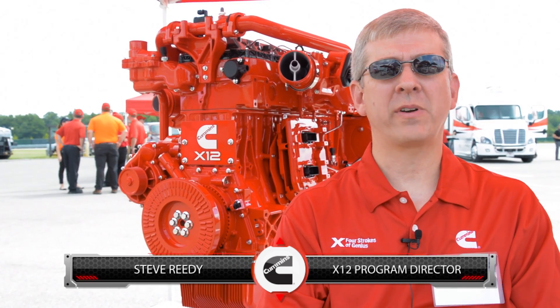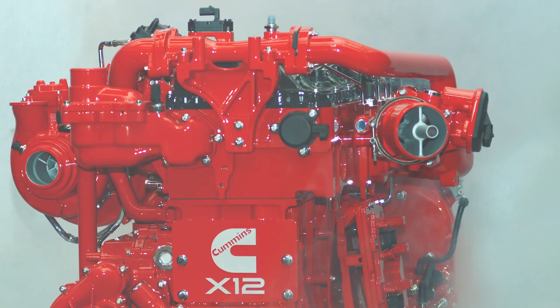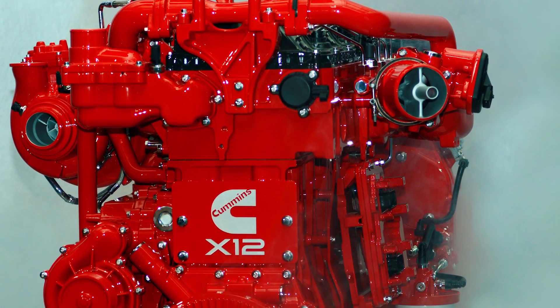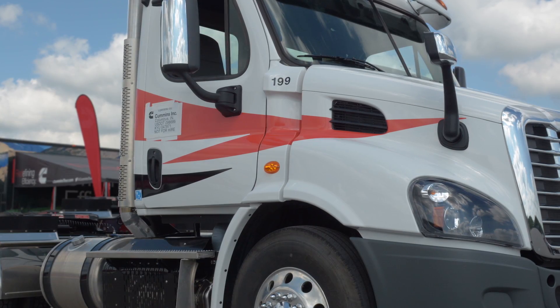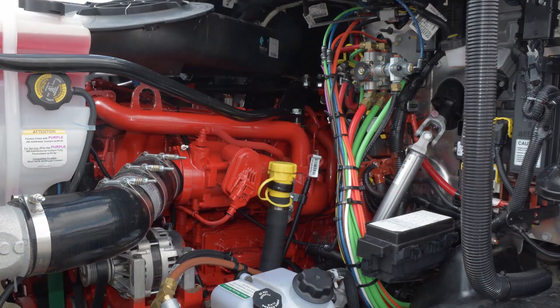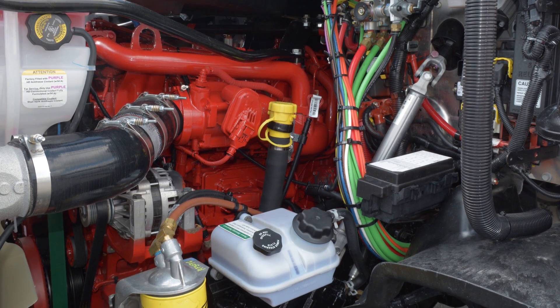My name is Steve Reedy. I work for Cummins Incorporated, and I am the Program Leader for the X12. The X12 is a product new to the market here in North America. It is a 12-liter product, and its intended use is vocational and really targeting regional haul markets where a compact, light, small package is especially applicable in the shorter cab configurations.